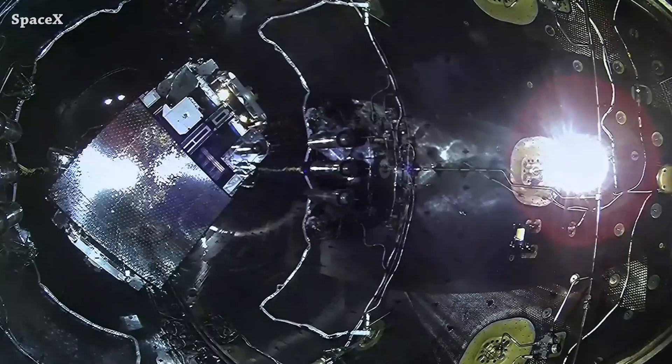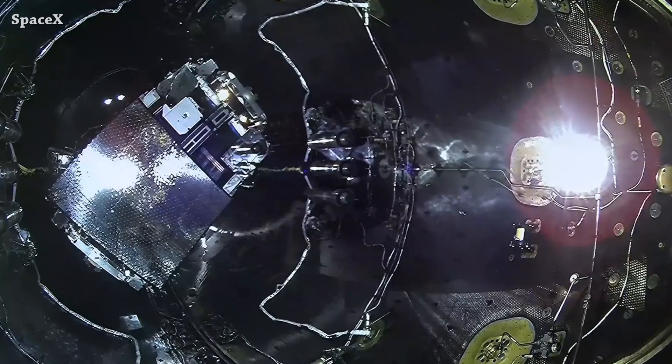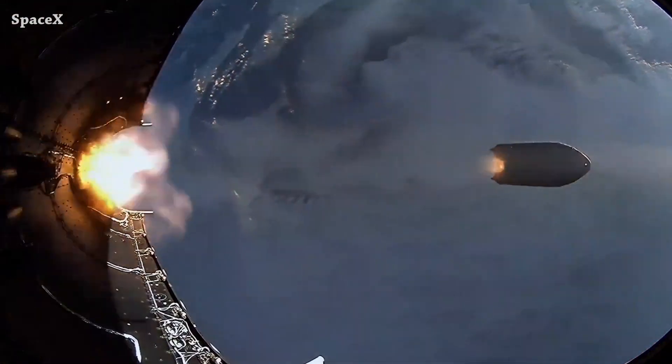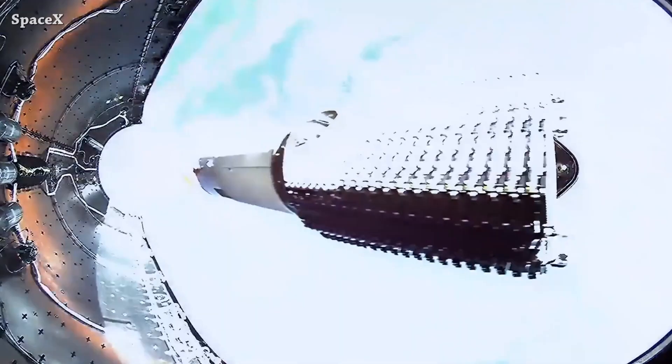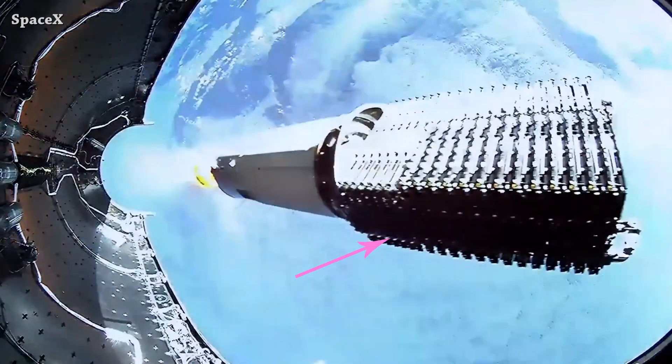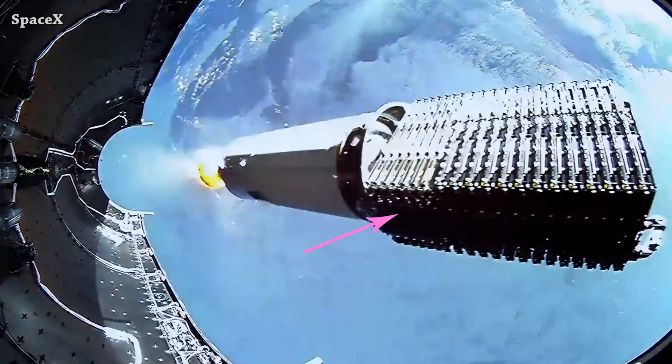Welcome to Starbase Pink, this is your daily space and SpaceX news. Let's start the updates with this amazing video shared by SpaceX, captured from one of the fairing halves' camera from the last Starlink launch. We can see here the 13 satellites with direct-to-cell connectivity and the other seven mini Starlink satellites.